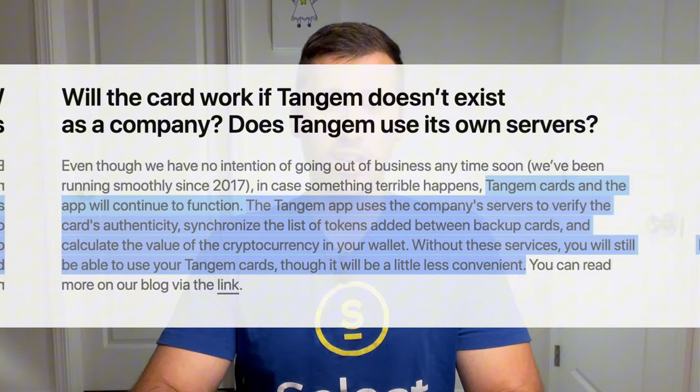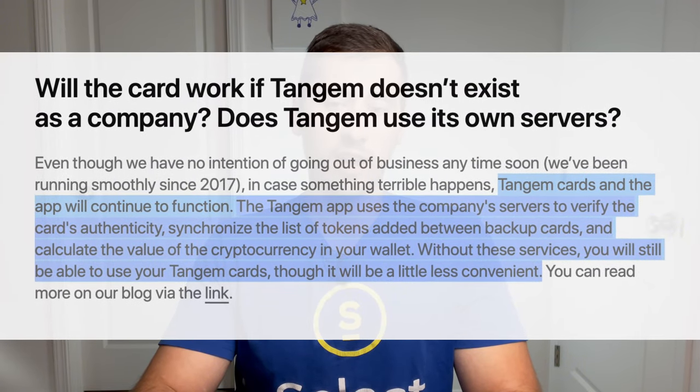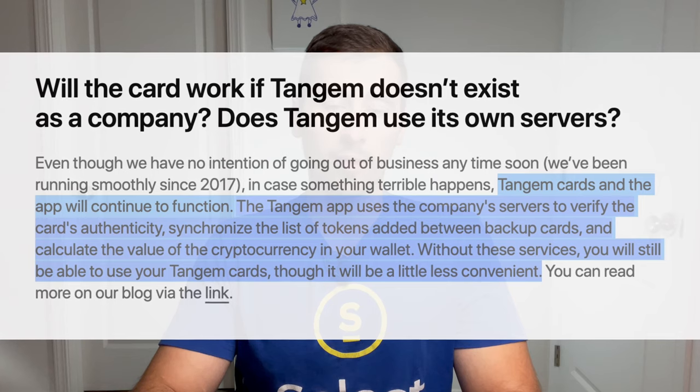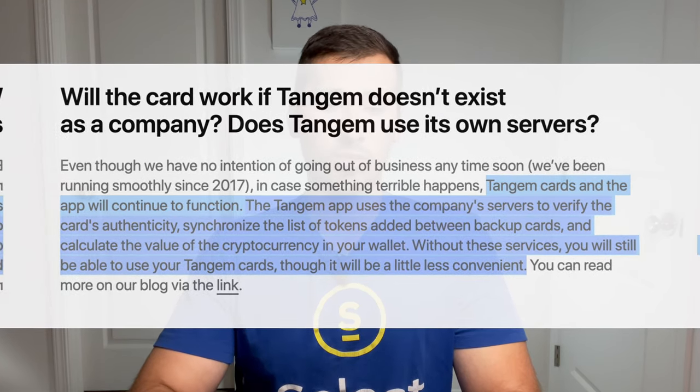So what if Tangem goes out of business? Are we all screwed? According to Tangem, we're not — and they don't plan on going out of business. But if they do, Tangem cards and the app will continue to function. The Tangem app uses the company's servers to verify the card's authenticity, synchronize the list of tokens added between backup cards, and calculate the value of the cryptocurrency in your wallet. Without these services, you will still be able to use your Tangem cards, though it will be a little less convenient. You would still be able to transfer your assets to a new wallet, and if you use the optional seed phrase method, you could simply import that seed phrase into a different brand of hardware wallet.